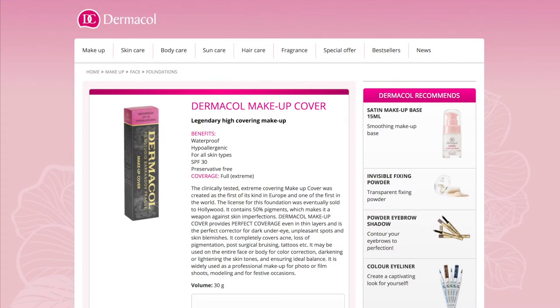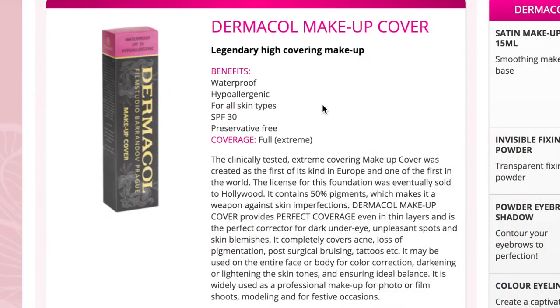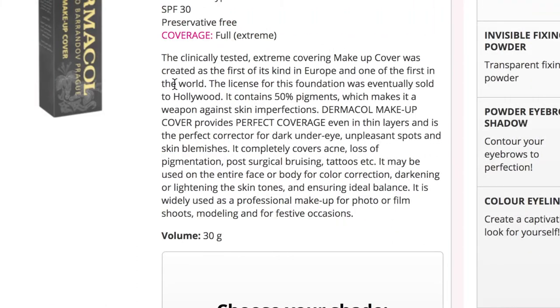This is the official Dermacol Cosmetics website and they describe it as their legendary high-covering makeup. It's waterproof, hypoallergenic, suitable for all skin types, has a decent SPF of 30, and is preservative-free. I've never seen a foundation described as full or extreme coverage before. It was created as the first of its kind in Europe and one of the first in the world, and the license was eventually sold to Hollywood. It contains 50% pigments, making it a weapon against skin imperfections.